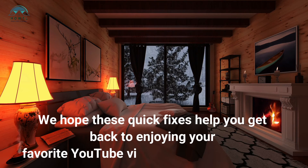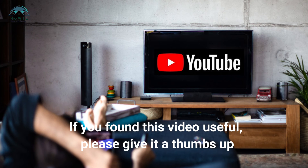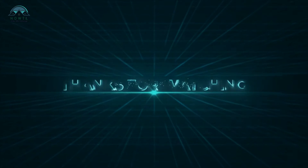We hope these quick fixes help you get back to enjoying your favorite YouTube videos on your Android TV. If you found this video useful, please give it a thumbs up, share it with your friends, and subscribe to our channel for more tech tips. Thanks for watching.